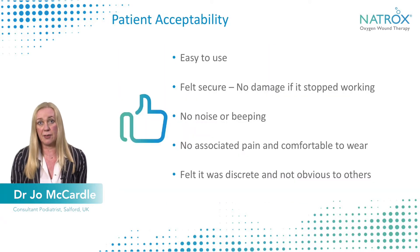This was observed in other patients in the study, but I've just picked out this one for you today. What's also important to me as a clinician is not just about the healing — it's about whether it's acceptable to patients and how clinicians use it and feel about using the product.